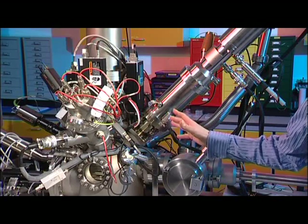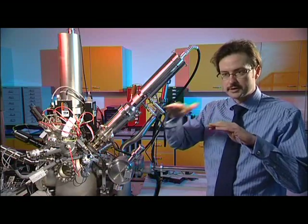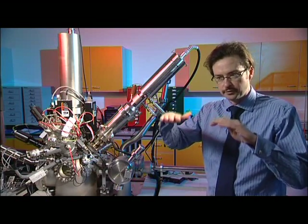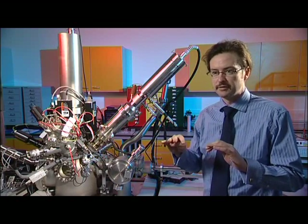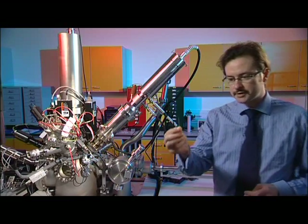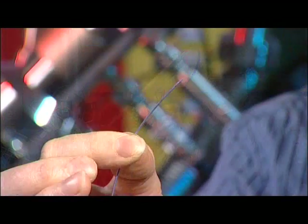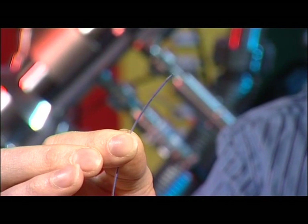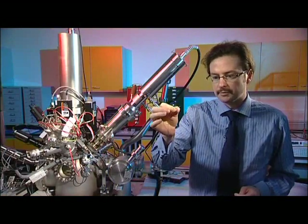This fires C60 ions at the surface, and this allows us to gently remove the layers off the surface while providing chemical maps as we go through the material, and that then produces a three-dimensional molecular image of the material. For instance, if we look at an arterial stent — this device here — you can see at the very end there's a metal mesh. When the surgeon places that in the artery, this is inflated by a little balloon, and then this is removed leaving the metal mesh, the stent, in place.